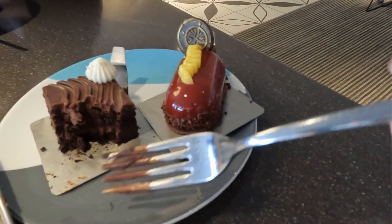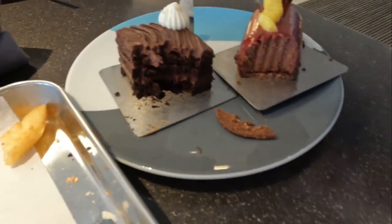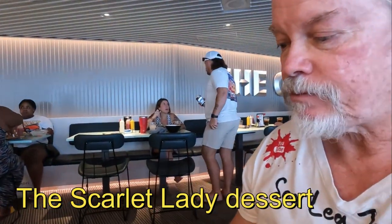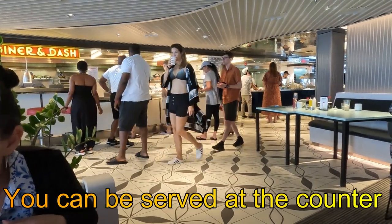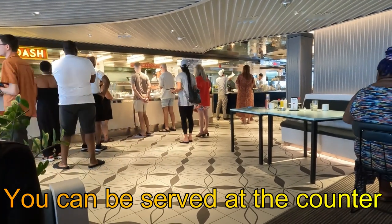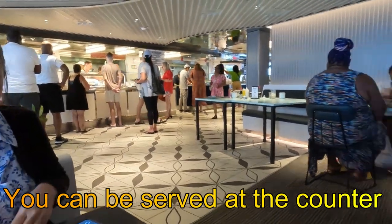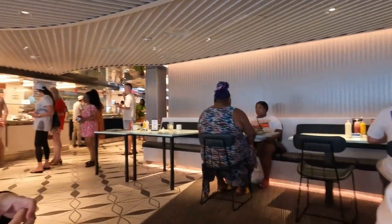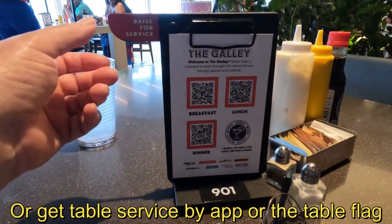I just tried this chocolate cake — really good. You can go to each counter individually and be waited on there, or sit at your table and use the app or flip the little flag up on the menu. The waitress or waiter will be right there to get you anything you want from the galley. Seating was always available and the service was excellent.